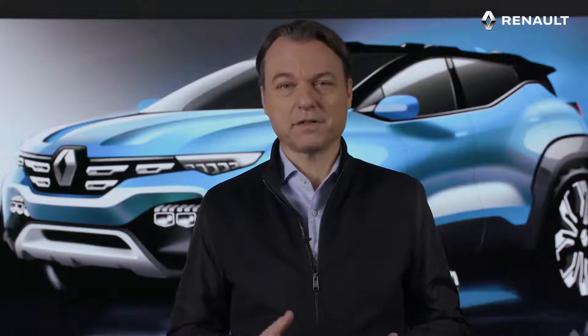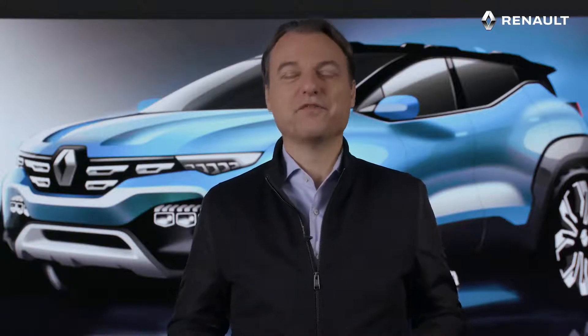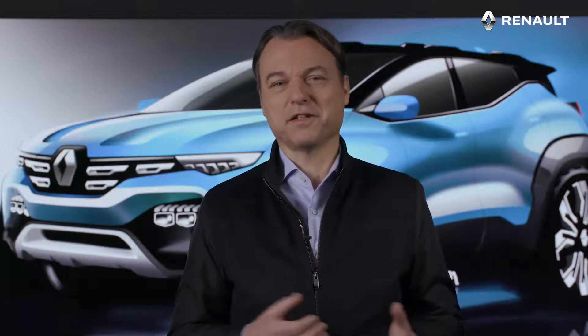Developed jointly by our design teams in India and France, Kyger was designed for the Indian market. Its development responds to the specificities of the market and sticking to the aspirations of Indian customers.